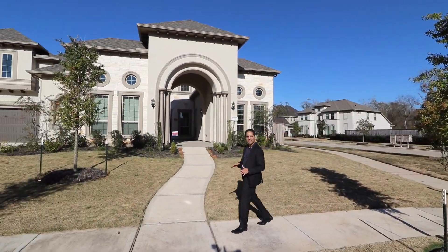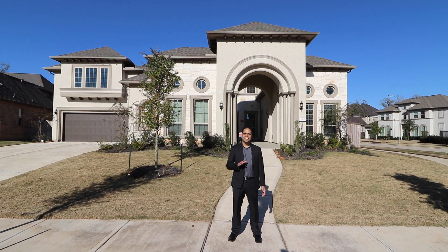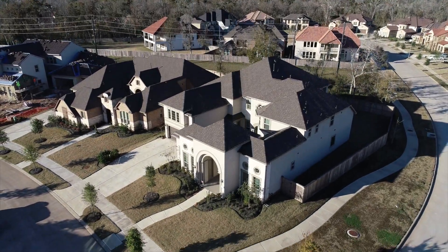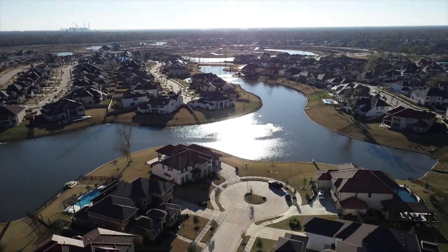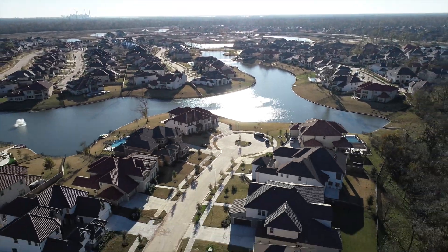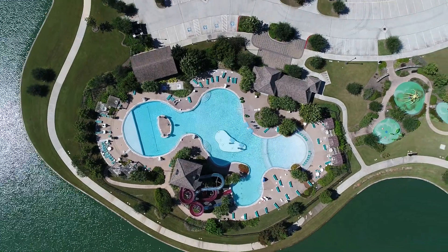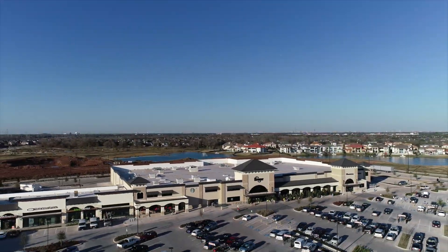Hey everyone, Seth Brothers team is here today at 5402 Pudman River Court in Sugar Land. This luxurious home sits on a 13,000 square foot corner lot in the gated section of Avalon Riverstone. Riverstone is one of the top selling master plan communities in Texas with resort style amenities, top rated public schools, and a convenient location near shopping and dining for the residents to enjoy.